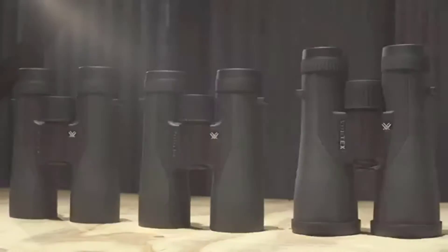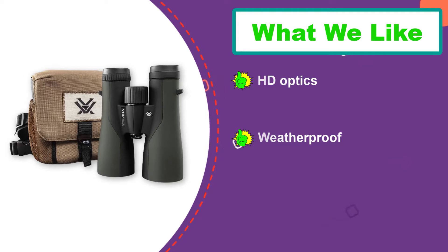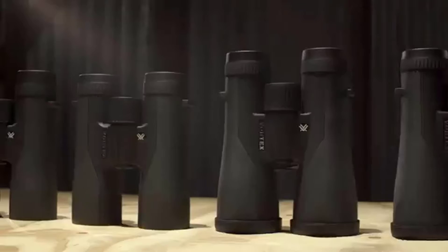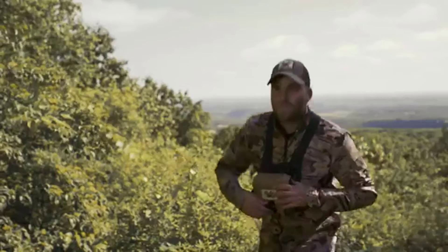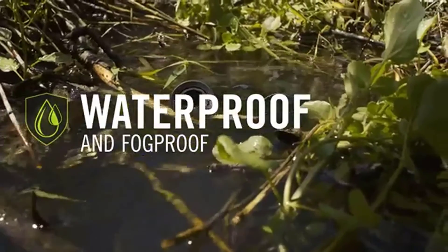You get better resolution and clarity, both of which you'll need when out at dusk and dawn. The wide field of view of 320 feet per 1000 yards is excellent for a 10x50. Being a Vortex, you also get their exceptional VIP lifetime warranty included in the purchase.